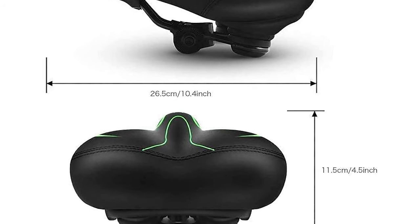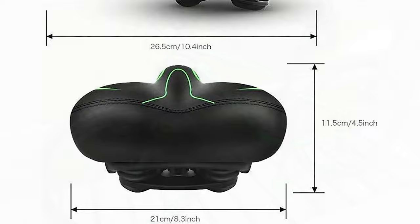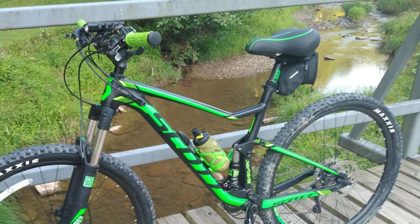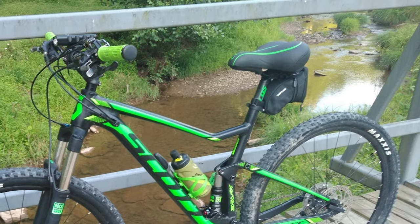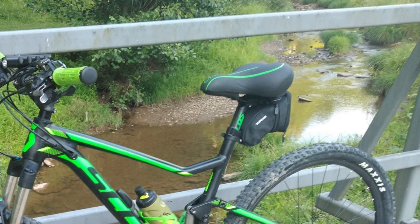It also comes with two mounting tools plus a reflective armband, and a universal bicycle seat adapter which allows you to adjust its height and angle yourself. Best bicycle accessories for mountain bike, spinning bike, exercise bike, road bike, cruiser bike, and electric bike.